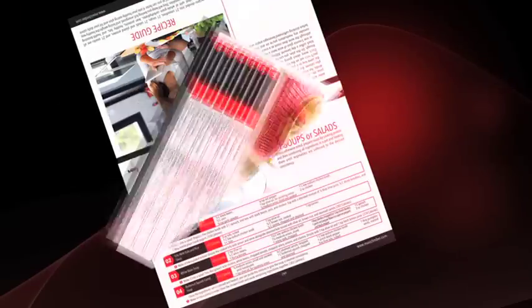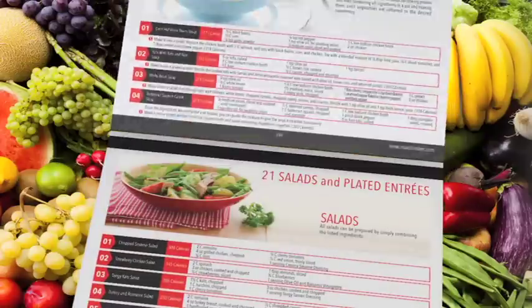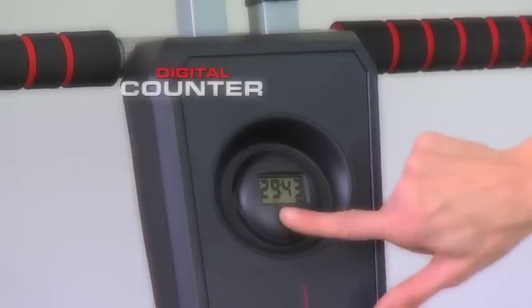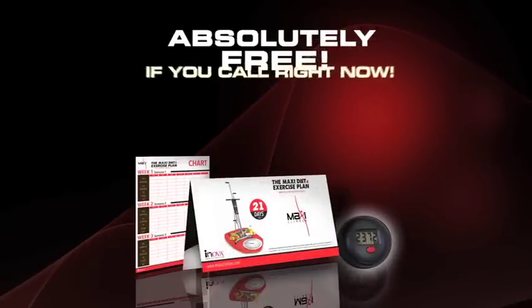But wait, there's more. Jumpstart your weight loss with the 21-day Maxi Challenge. Fuel up while you slim down with the easy-to-follow MaxiClimber meal plan and interval training exercise guide. Plus, if you call right now, you'll also get the digital calorie and step counter. All three gifts are yours to keep absolutely free, but only if you call right now.